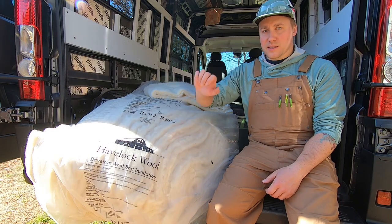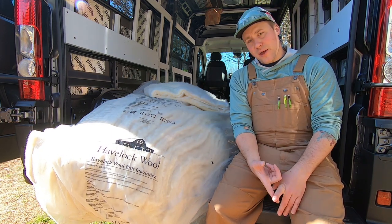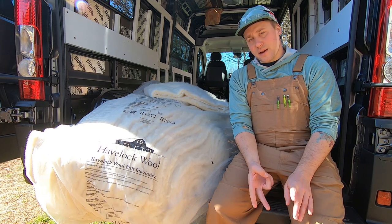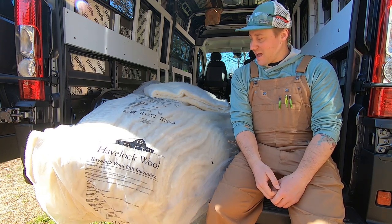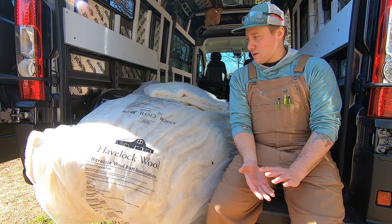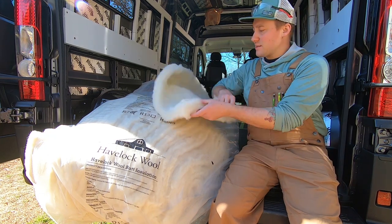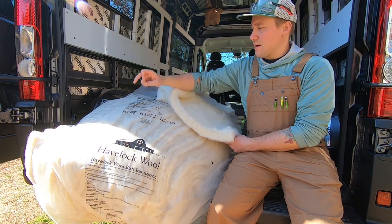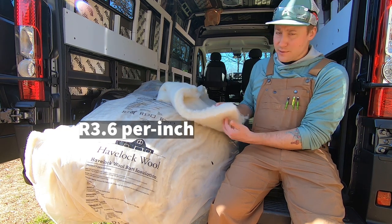Today we're going to start on insulation. We ended up buying Havelock Wool — it is a really good moisture manager. We really like that it's a natural product, coming from sheep of course. And for the R-value, it is pretty decent. They come in 2-inch batts and are considered R7, which is a pretty decent R-value.